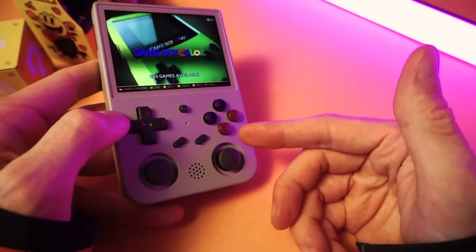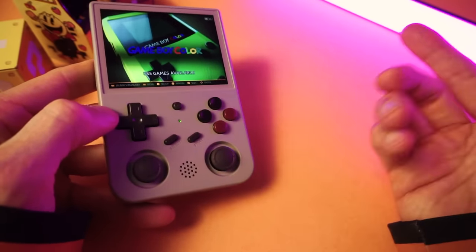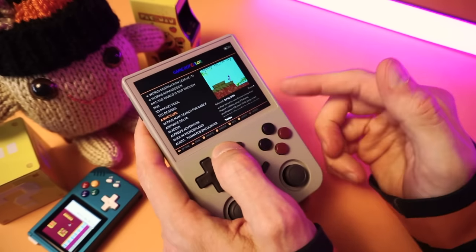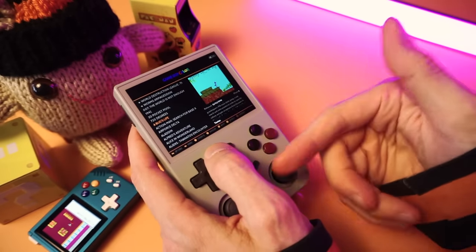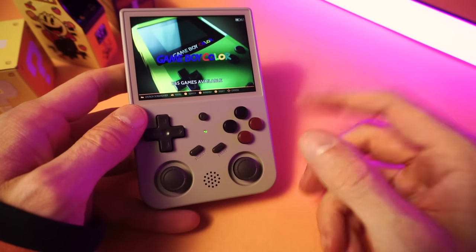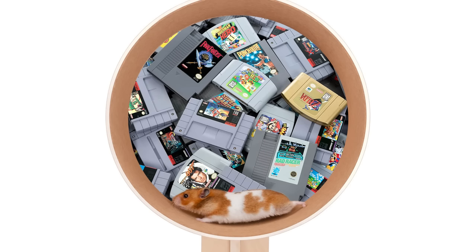The problem is that when you search for hidden gems, most of the lists that you find all have the same hidden gems. I love hidden gem lists and videos, but I'm getting sick of seeing the same stuff over and over. It starts to feel like we're all stuck in a loop — like a hamster wheel full of retro games or something.